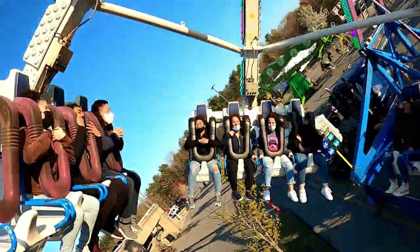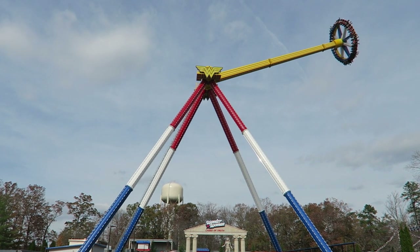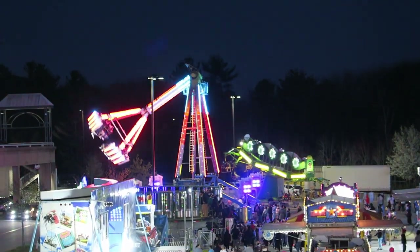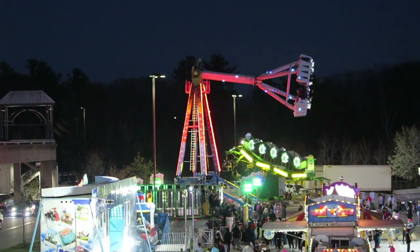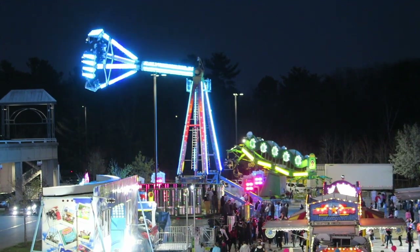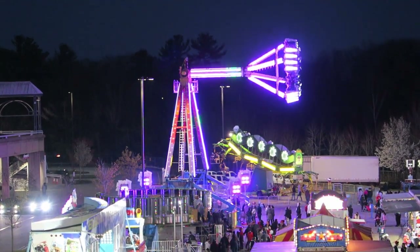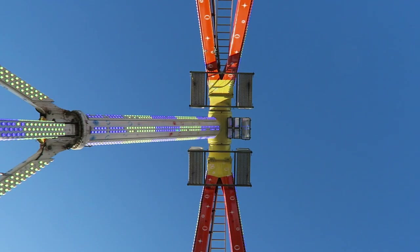The airtime isn't as sustained as the larger frisbees like the Zamperla Giant Discoveries you often find at the Six Flags parks. Rather, this airtime is abrupt and forceful ejector airtime. The airtime is less powerful if you're not facing the ground, but the rotation ensures that everyone gets to experience the ride's best airtime multiple times. Complementing this airtime is the powerful positive Gs on the downswings — the forces feel like they'll try to rip your legs off.